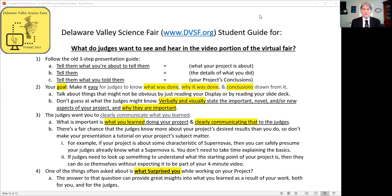Follow the old three-step presentation guide: tell them what you're about to tell them, then tell them, and then tell them what you told them — which translates into what your project is about, the details of what you did, and then your project's conclusions.